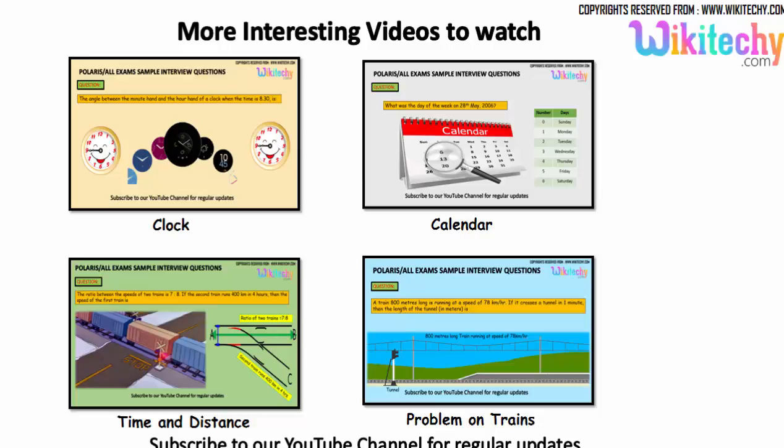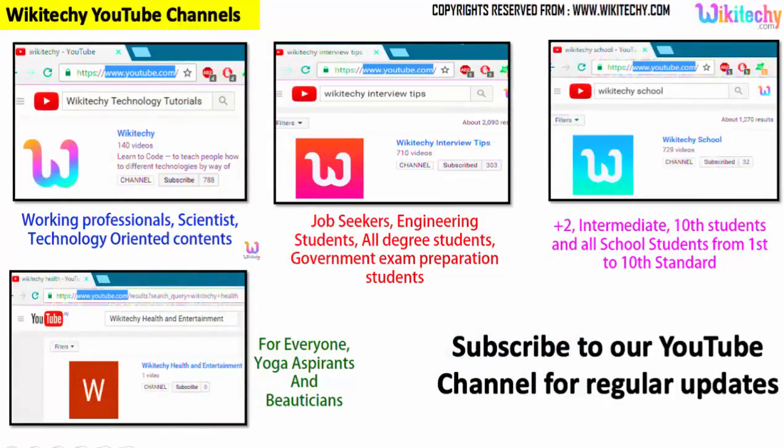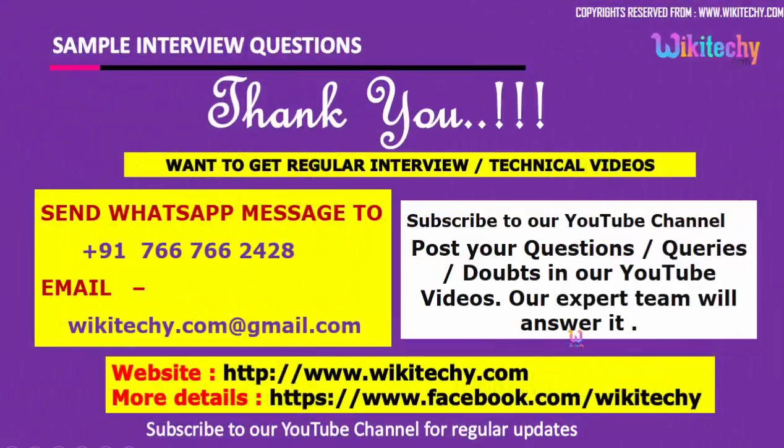We have lots of interesting interview questions for you. If you are looking for more videos, you can subscribe to our YouTube channel. Search for 'wikiteki interview' for interview content, 'wikiteki technology tutorials' for technology, 'wikiteki school' for school topics, and we also have a channel for health and entertainment. Subscribe to get regular updates. If you have any questions or comments, post them on our YouTube channel and our expert team will answer. Here is our website and Facebook URL. Thank you from wikiteki.com.